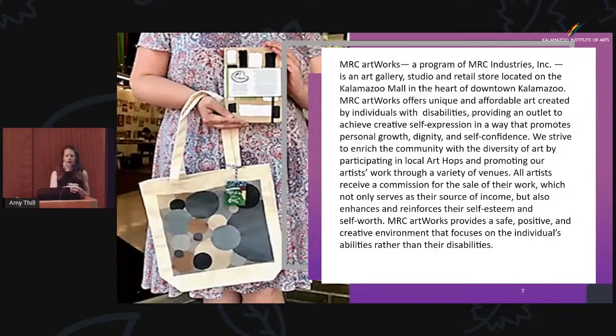MRC Artworks is a program of MRC Industries, Inc. — it is an art gallery, a studio, and retail store. We make unique and affordable artwork. The work our artists create is not only quality, but it's affordable to the masses. We're very conscious of the fact that we live in a college town — these are young patrons who are building up their art collection, and we see many of them come in and are just so thrilled for original, affordable artwork. So we really strive to make it affordable.